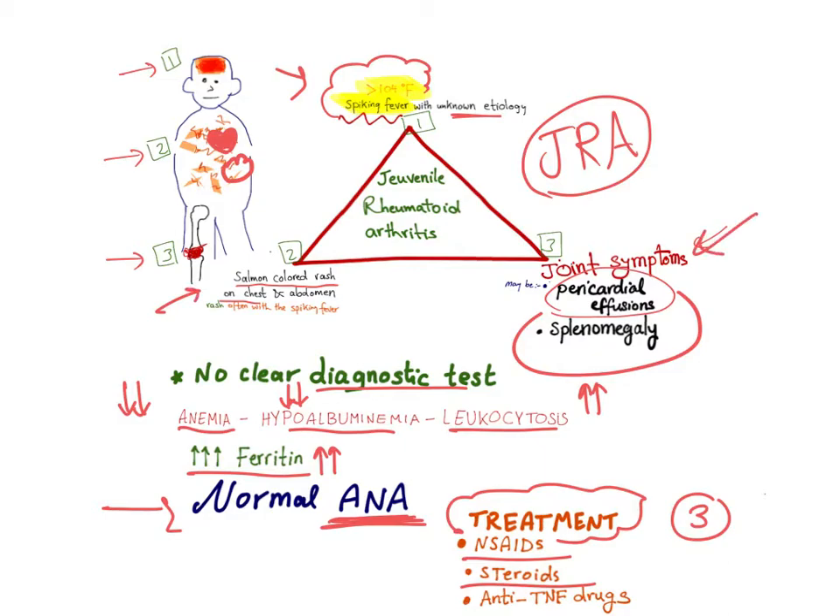To recap: juvenile rheumatoid arthritis presents with a triad of spiking fever, salmon-colored rash on the chest and abdomen, and joint symptoms. You may also have pericardial effusion and splenomegaly. There is no clear diagnostic test; labs show decreased red blood cells, decreased albumin, increased white blood cells, and increased ferritin. ANA is normal. Treatment is NSAIDs, steroids, and anti-TNF drugs.